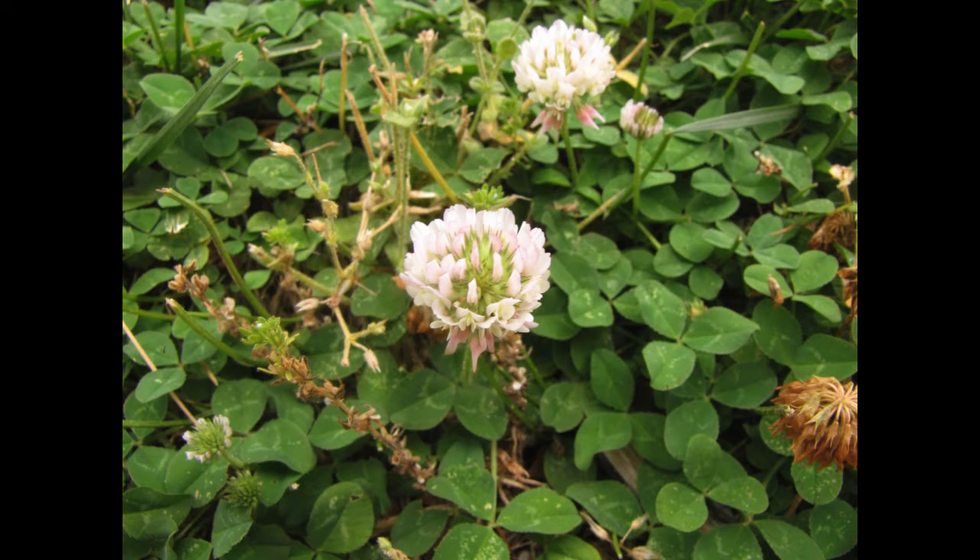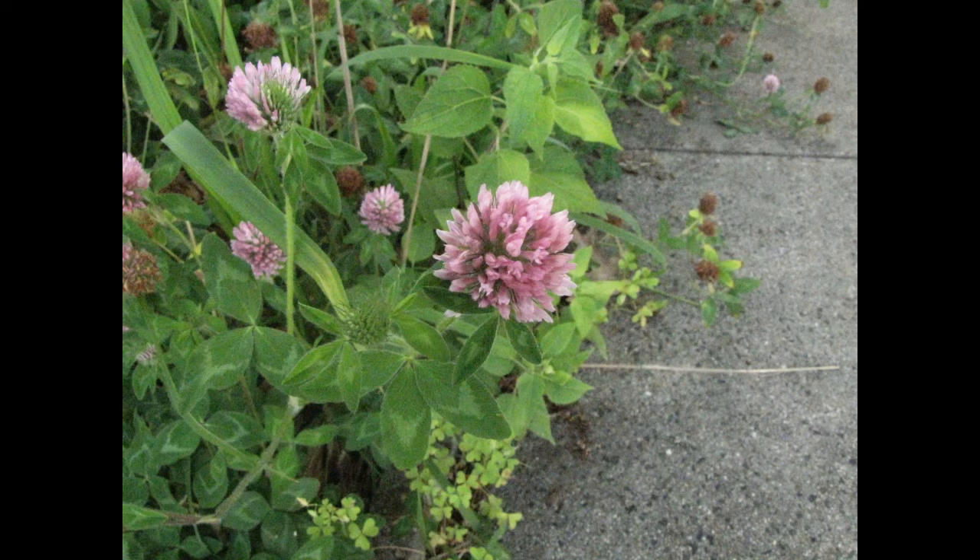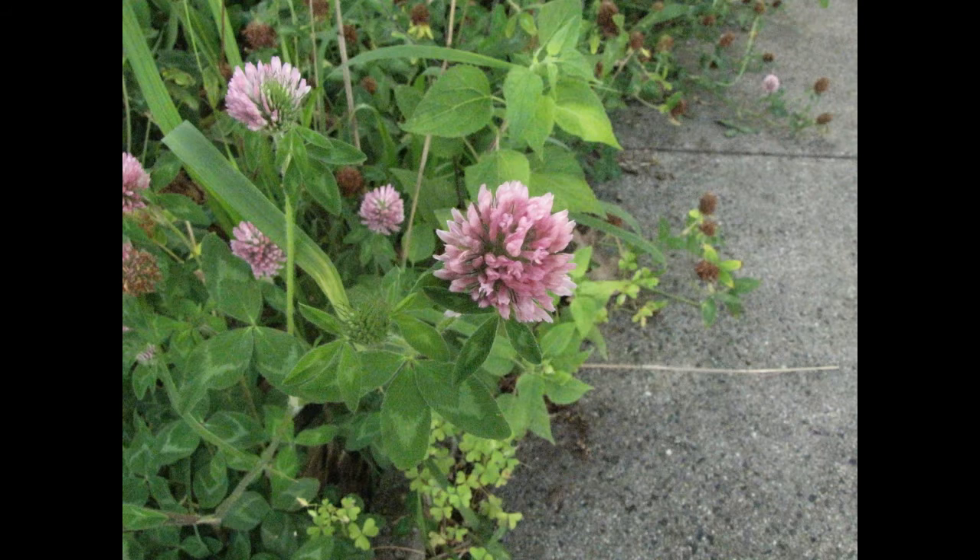We also had to look for clover flowers. Here's a white clover flower, and they also come looking purple, so we found both colors of clover flowers. And then clovers themselves with three leaves on them.